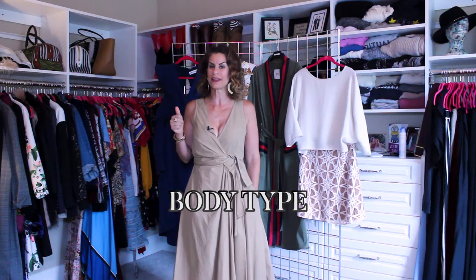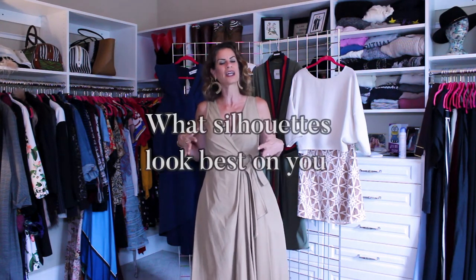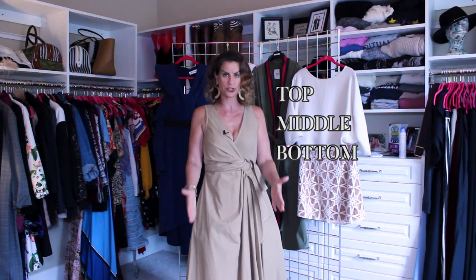Your body type, and determining that, is the blueprint for getting dressed. It's the roadmap that provides you with the right information to show what kind of silhouettes look best on you. The different body types are determined by where you carry the majority of your weight — do you carry it in the top, the middle, the bottom, or do you have no curves? Are you straight?